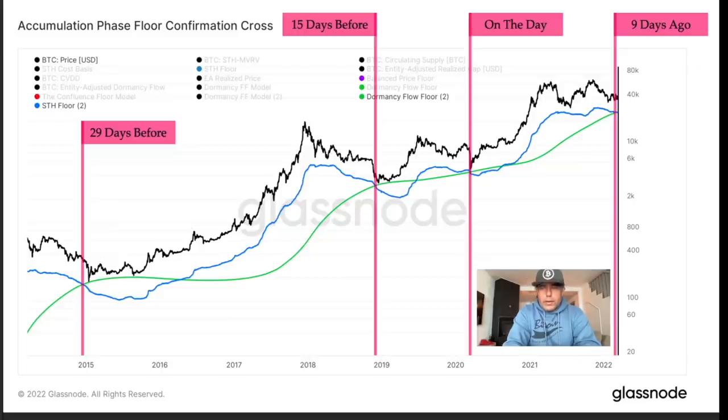The bearish chart I found on Whalemap is the accumulation phase floor confirmation cross. Every time we see a cross — the blue line crossing the green line — a few days later, around 29 days or 15 days later, we see the black price line touching that green line. Now nine days ago the blue line started to cross the green line again. Is this an indication that the price needs to go to that green line? That green line at the moment is around 27k.